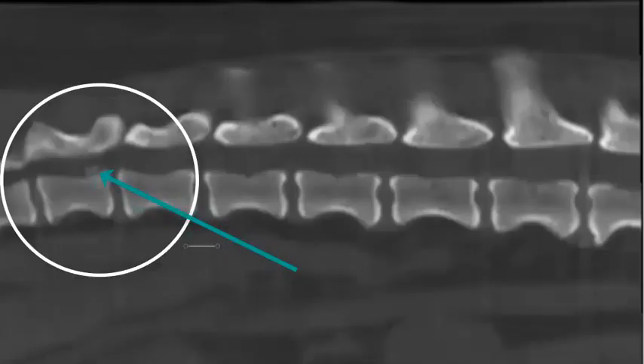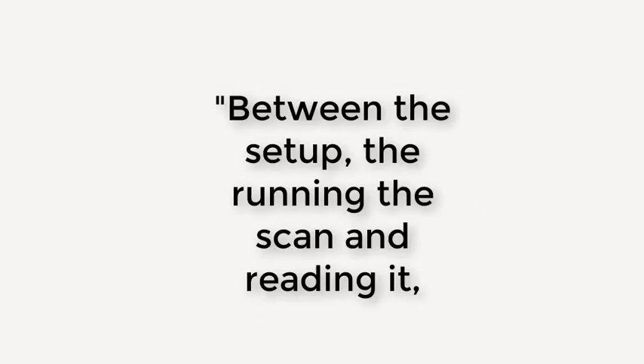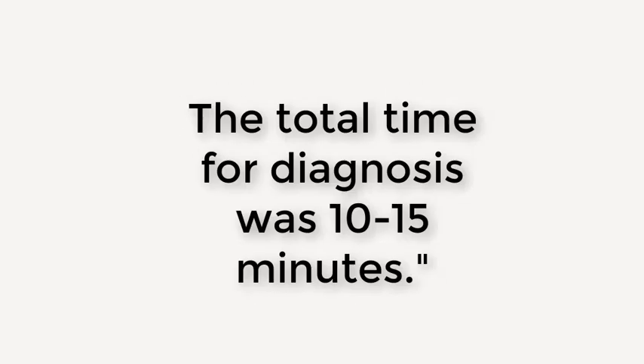And this is what we found — a disc right here that didn't show up on those X-rays. For Lacey, we were able to make a diagnosis and get her treatment that night. The scan only took a minute and a half to run, and between the setup, running the scan, and reading it, the total time for diagnosis was just 10 to 15 minutes.